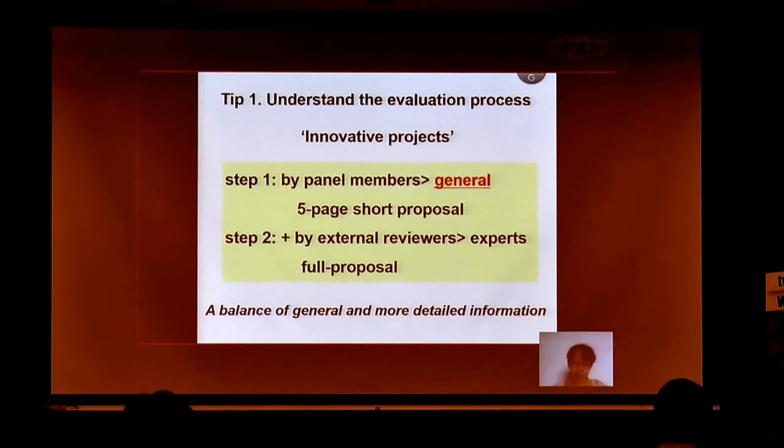What I found very important was to understand what ERC grants fund — namely, innovative projects — and also how the evaluation process works. I strongly recommend you get in touch with national contact points local to your institute, and ideally some ERC grant holders at your institute. In essence, for Step 1 evaluation, only the short version of the proposal is read by panel members who are probably not experts in your research topic. For Step 2, external reviewers from your research field read your full proposal. So the message here is that a balance between general and more detailed description of the project is very critical.